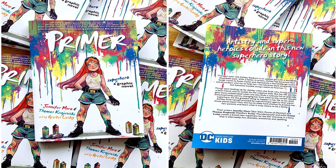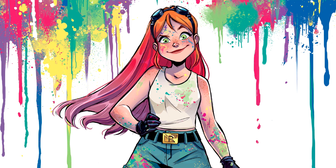This book is super colorful and cool, and it says 'Superhero: A Graphic Novel.' And then on the back it says, 'Artistry and superheroes collide in this new superhero story.' And she's very colorful.